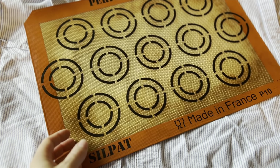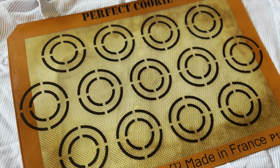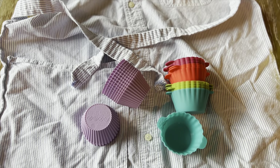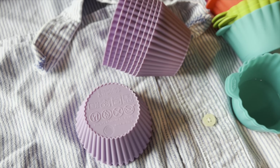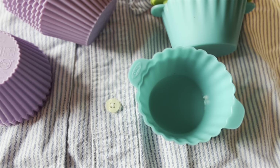Number sixteen on the list is silicone baking mats. I love my silicone baking mats. I still have aluminum foil and parchment paper that I haven't used up yet, but that's because the silicone mats are getting used over and over. This is another item that saves me money in the long run. Number seventeen on the list is silicone muffin cups. I use these almost as much as I use my silicone baking mats. They are dishwasher, oven, microwave, and freezer safe. They replace disposable muffin cups, and if you bake muffins or cupcakes a lot like I do, this will save you some money.